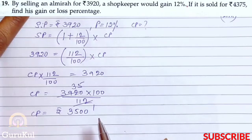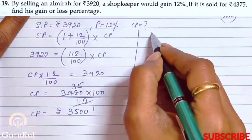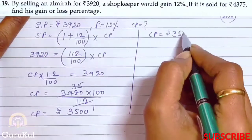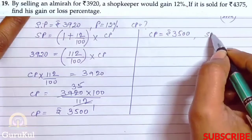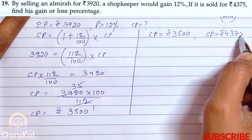Now let's move on. If it is sold for rupees 4375, find his gain or loss percent. CP is known to us, which is 3500, and the shopkeeper sold it at SP = rupees 4375.